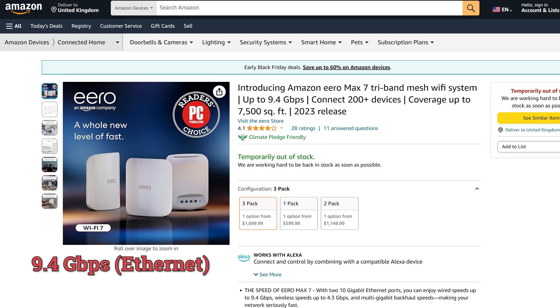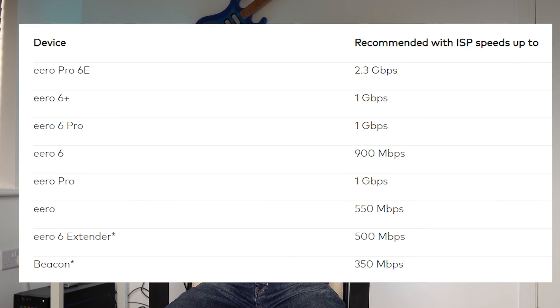The Eero Max 7 has a max speed of almost 10Gbps when wired, or 4.3GHz in wireless mode. That's pretty awesome. While Wi-Fi 6 does, in theory, support these speeds, in reality, most previous gen Eero devices struggle to even hit gigabit speeds. The Max 7 also supports multi-gigabit backhaul, meaning that when you plug them all in, you won't then be limited to sub-gigabit speeds in other areas of your home.